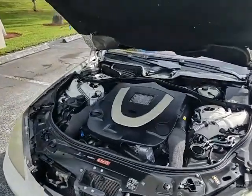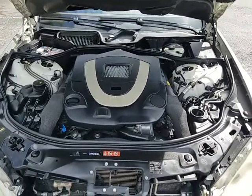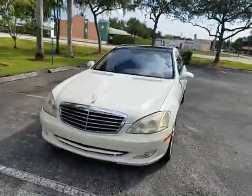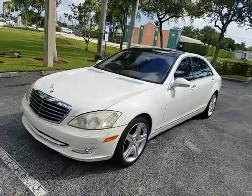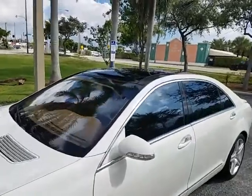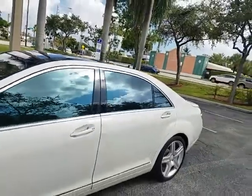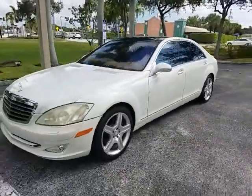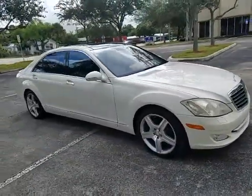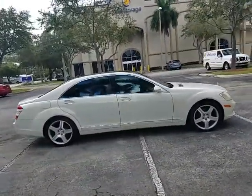Mercedes S550 special edition — we've got the panel roof, motor runs 100% perfect. Clean Florida rust-free vehicle, mechanically sound, white with the baseball glove leather interior and a very rare option panel roof. Very nice car guys, motor and transmission is mechanically sound, shifts smoothly — Florida highway miles.